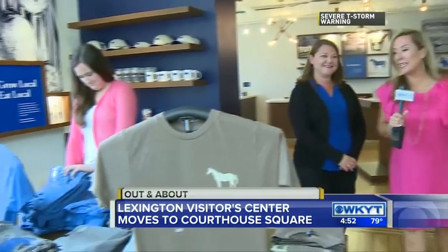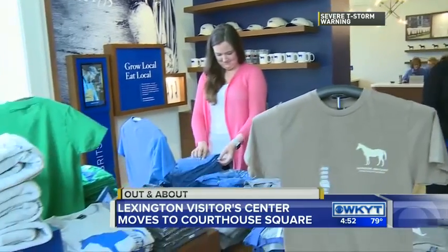Hey, good afternoon, guys. We are here at the all-new Lexington Visitor Center, where you can come see all about this place on Thursday. There's a special ribbon-cutting, but today we're getting a little sneak peek of it right now.